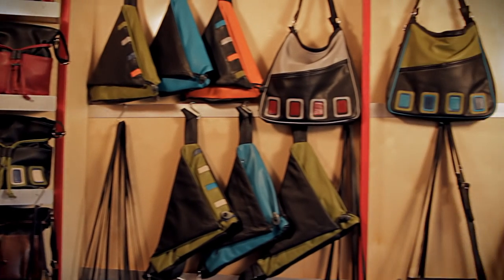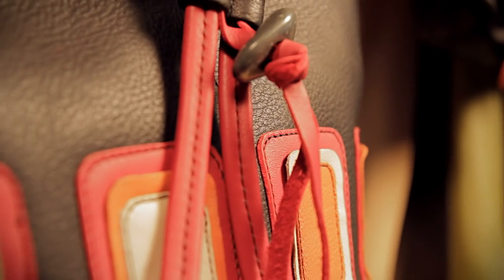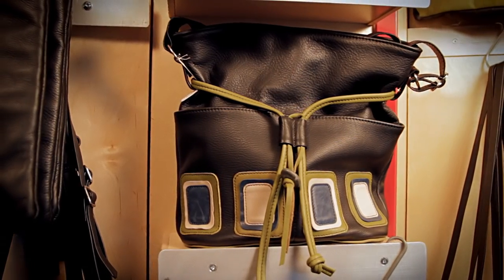I have always loved working with leather. As a little girl I would collect scraps of leather and make small change purses. My European background in fashion design and my thorough education, knowledge and experience in design, pattern making, cutting and sewing were the foundation for me to start Indian Summer Leather Design in 1995.